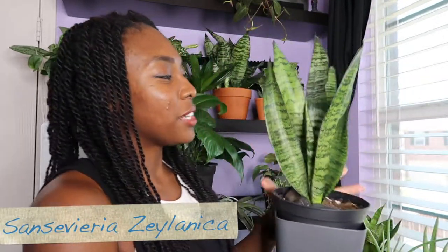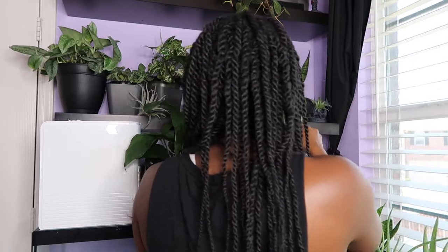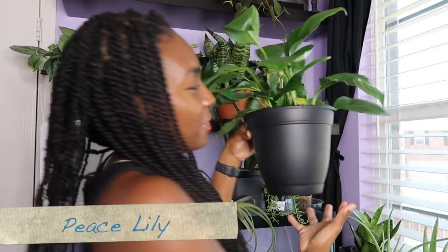This is my sansevieria zeylanica — I think that's what this one is. Bought it online, came in perfect condition. I repotted it from a four inch to a six inch mainly because when I was checking the roots it was pushing against the plastic, and it also had a baby growing on the side. I have some rocks in here to keep it still right now, but when I water it in a few days I'll take those out. This is my first taller snake plant!